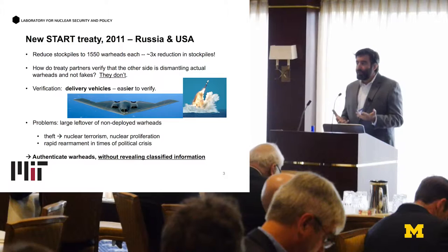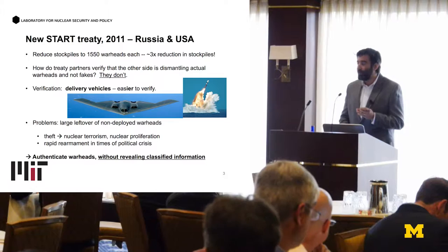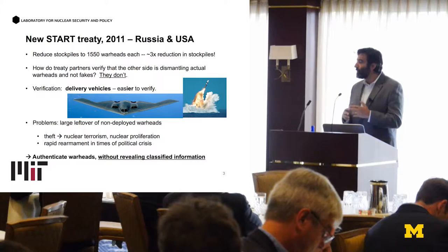Currently, we are under the New START Treaty, which was signed about four years ago. The purpose of the treaty is to reduce the stockpiles to something like 1,500 warheads each, which is about a factor of three reduction compared to previous treaties. The question is: treaty partners sign a treaty, and then how do they verify that this 1,500 warheads is actually the case?